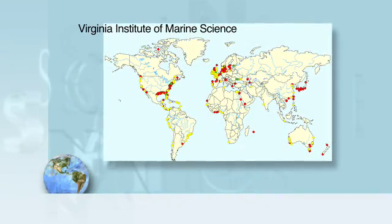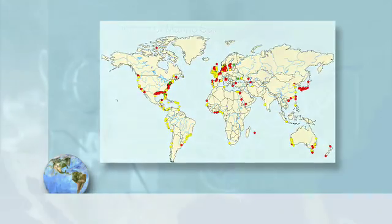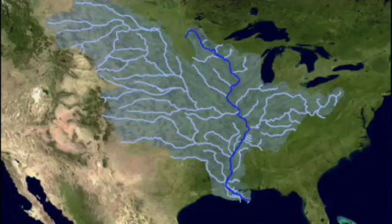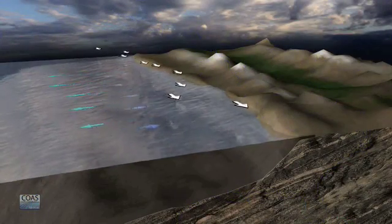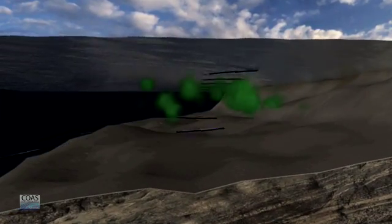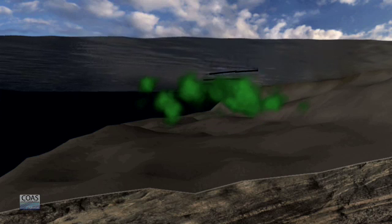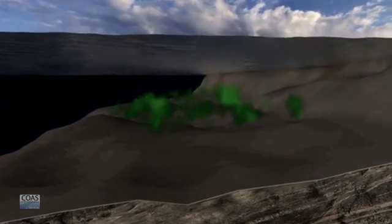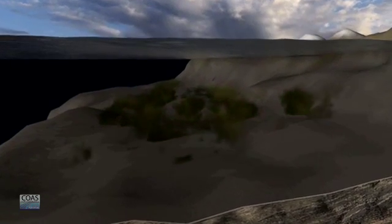MILES O'BRIEN: Worldwide, ocean dead zones now number about 400. The major man-made cause is agricultural runoff from rivers into the ocean. In addition, winds and currents move nutrient-rich but oxygen-poor water from the deep ocean to the coast. Microscopic organisms called phytoplankton thrive but then die, decompose, and the cycle continues.